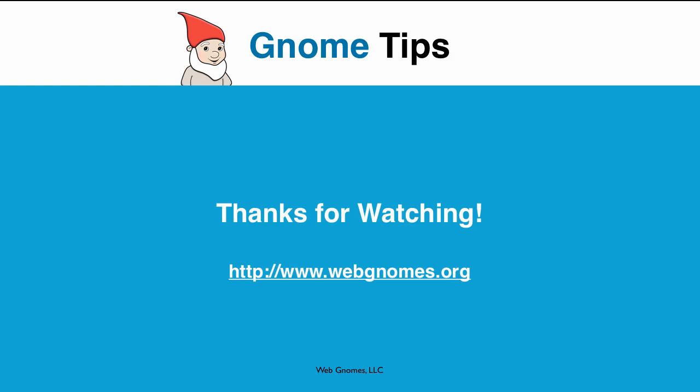Thanks for watching this edition of Gnome Tips. For more information about local SEO, visit our website at www.webgnomes.org.